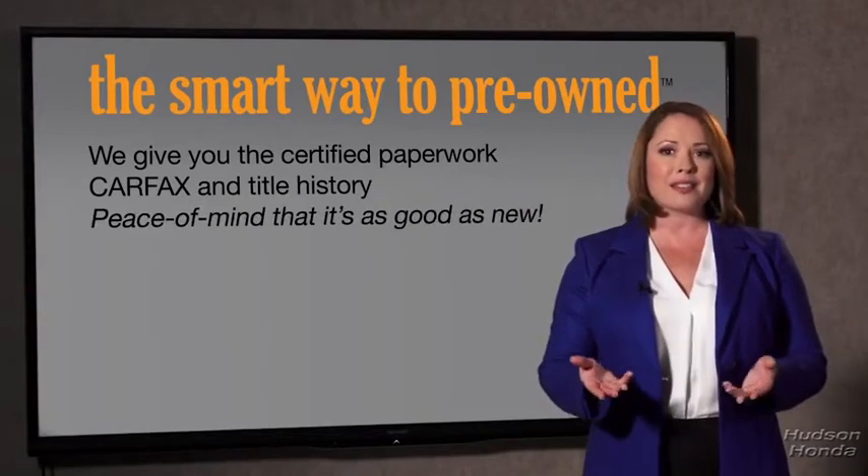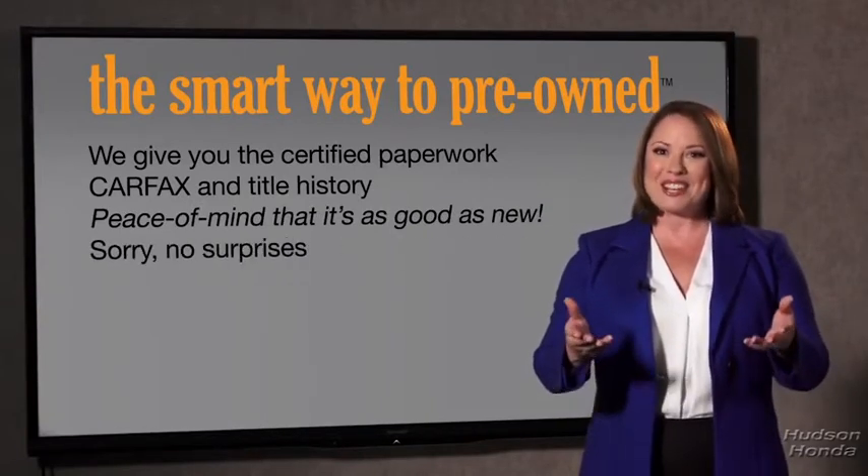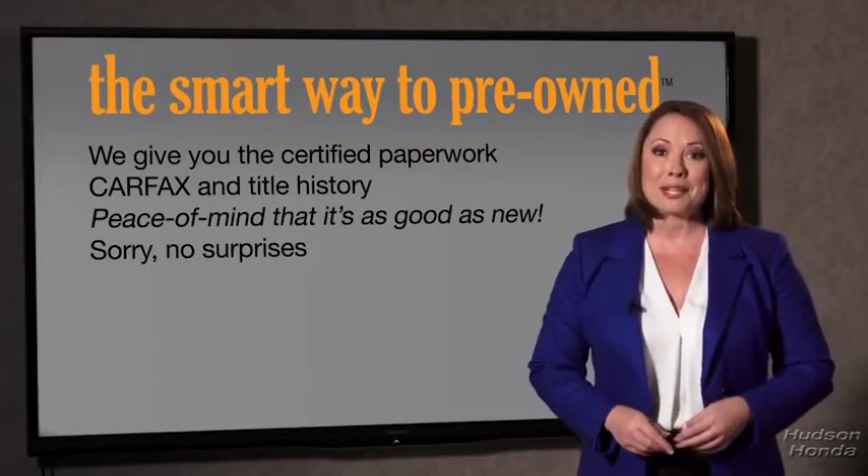Providing you with the peace of mind that your certified pre-owned is as good as new. We really don't want to skimp on any of those little things that need to be checked out about your certified pre-owned vehicle. We want to make it as good as new, and that's why it's the smarter way to buy your pre-owned vehicle.